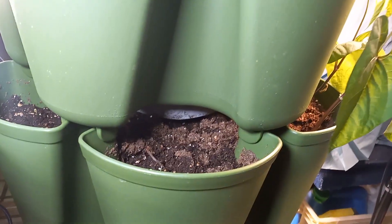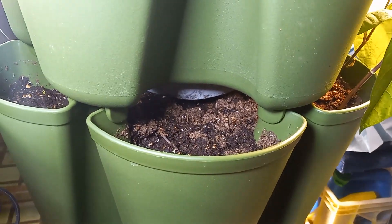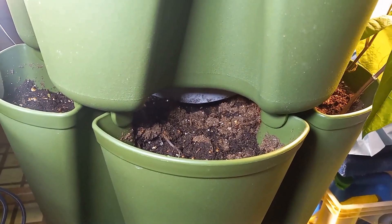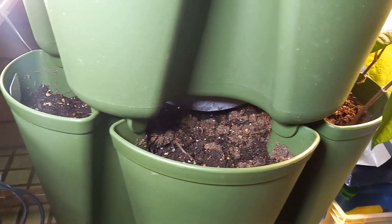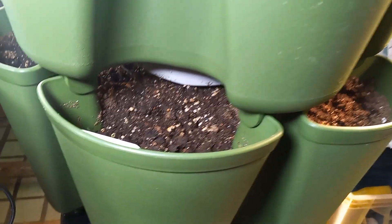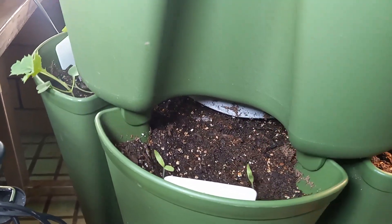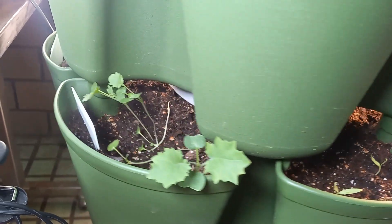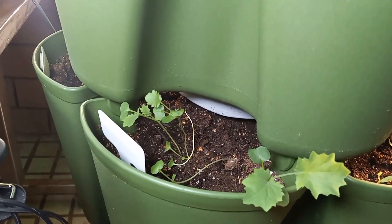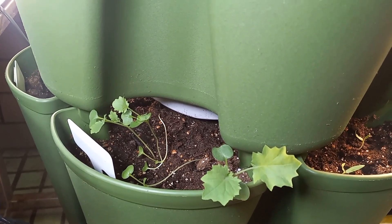I still never did plant anything in that one — I'll probably just throw some milling seeds in there. And that's what's been growing on here in my living room. Talk to you later guys, bye bye!